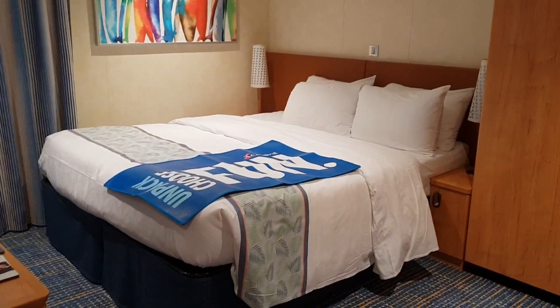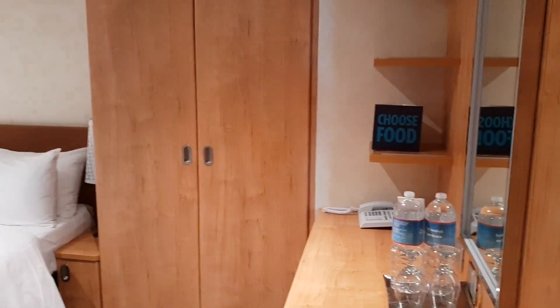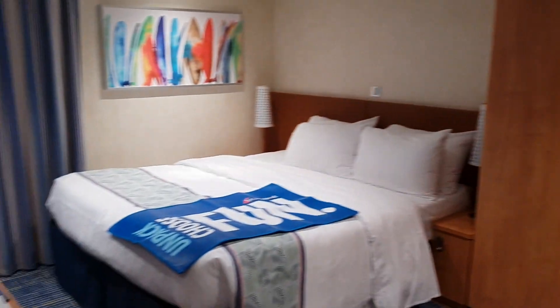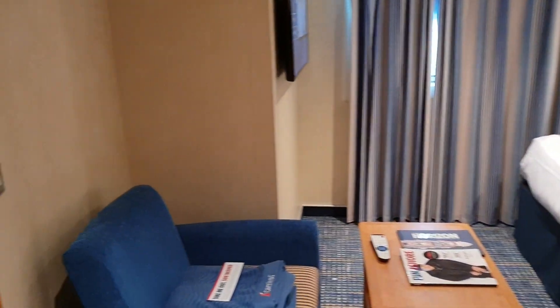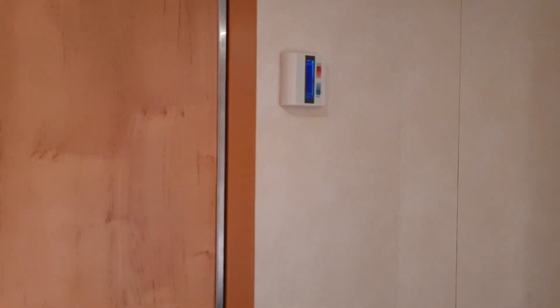I'm a little out of breath because I ran up the stairs. So we'll actually do a little walk around. This is kind of like a square cabin, so I hope you can get an idea of the space. We're going to do this in a bit of a reverse order.